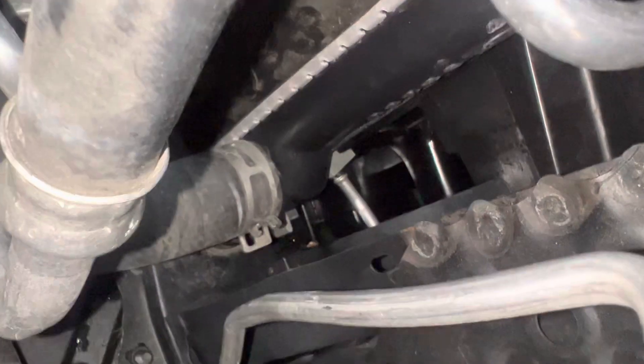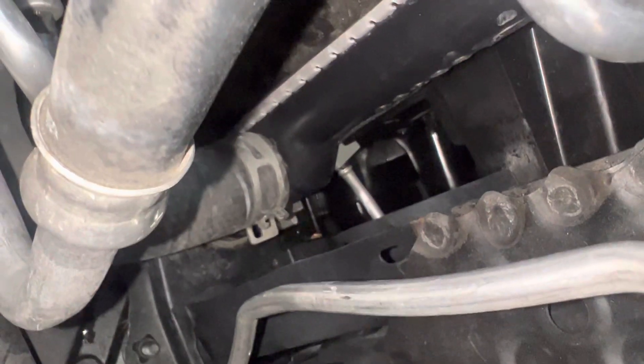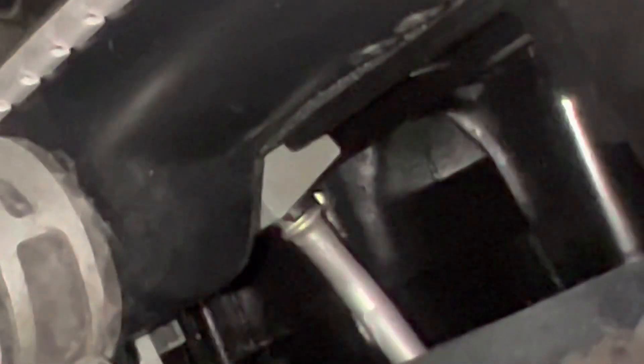What we've got down here is a clip that's really hard to get to. That's the little plastic clip way down there — that's a condenser clip on these Toyotas.